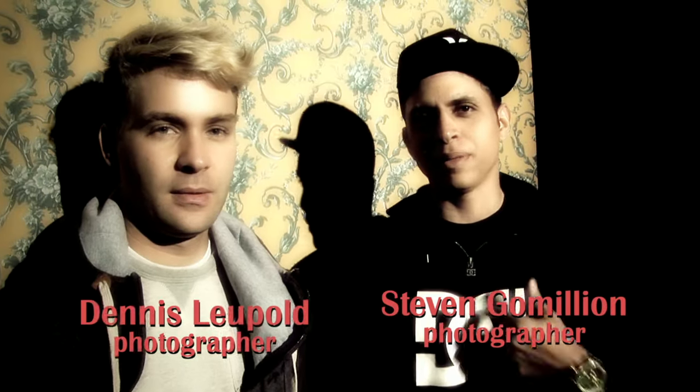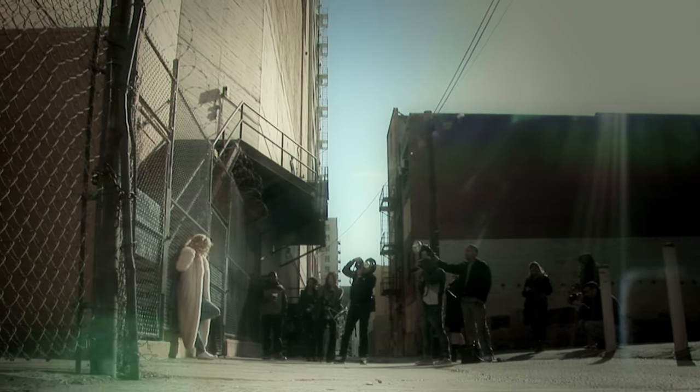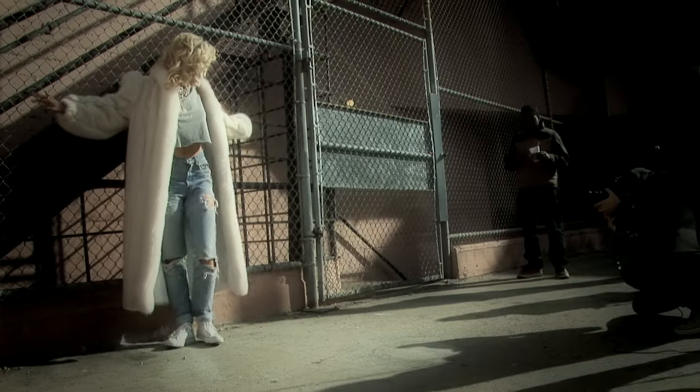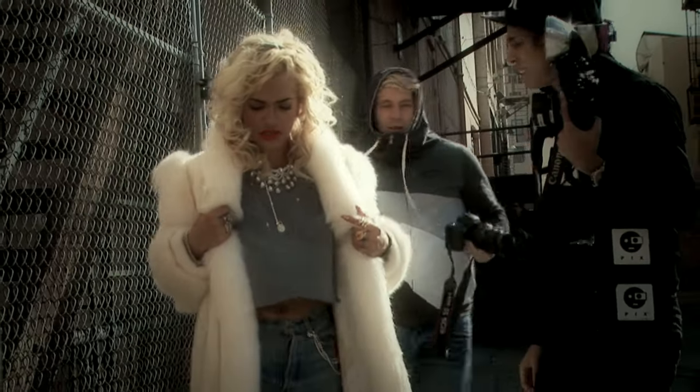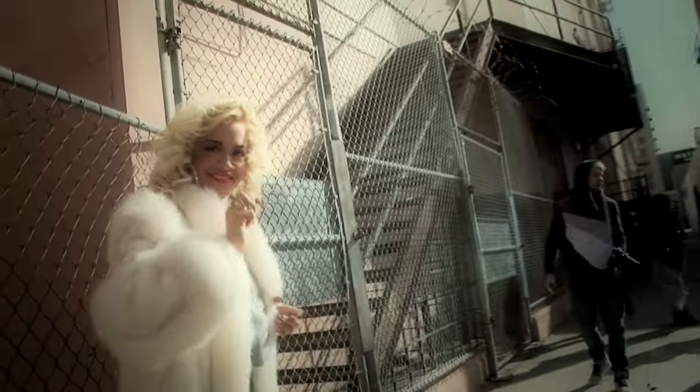Hey guys, we're on the Rita Ora shoot. I'm Steven Gamalini and this is Dennis Leopold from G&L Studios. We are here shooting the album packaging for Rita's debut album. The inspiration for the shoot is called '70s Boss Bitch' — it's a little bit inspired by old photographs of Bianca Jagger, like old black and white photos, and it's going to be laid out as a photo book.